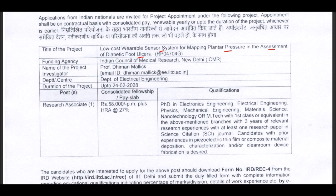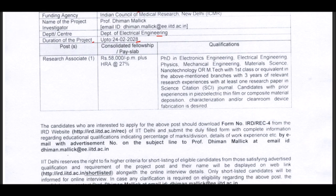The department will be the Department of Electrical Engineering. The duration of the project will be up to 2028. The name of the research post is Research Associate; the number of positions available is 1. The stipend will be ₹58,000 per month plus 27% HRA.